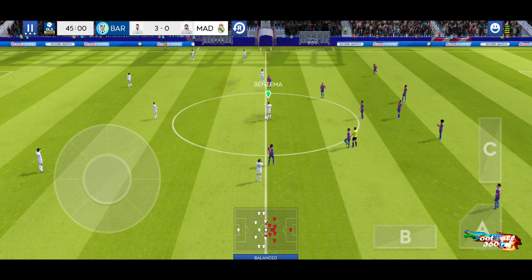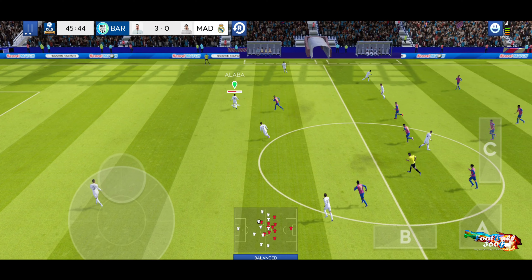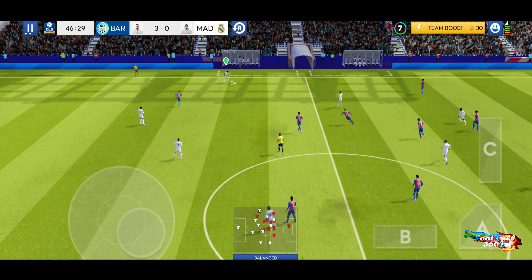New players are on the pitch and they make an impact. Well, they're being outclassed. Can they change all that in the next 45 minutes?